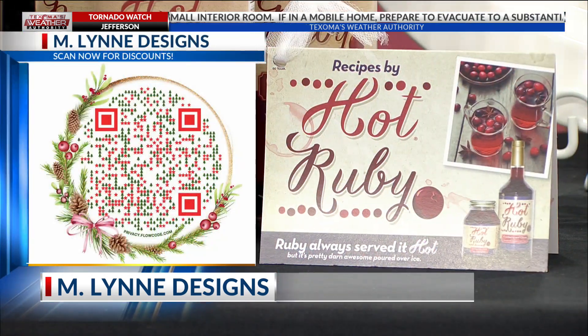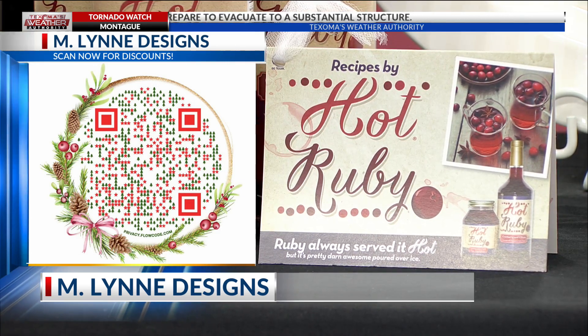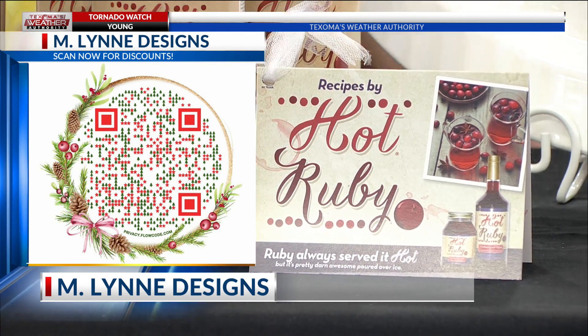Every bottle is going to come with a little recipe card that gives you some serving suggestions and ideas — like a Ruby mule, which is like a Moscow mule. So there are really a lot of varieties to choose from, and you can use it for many different reasons.